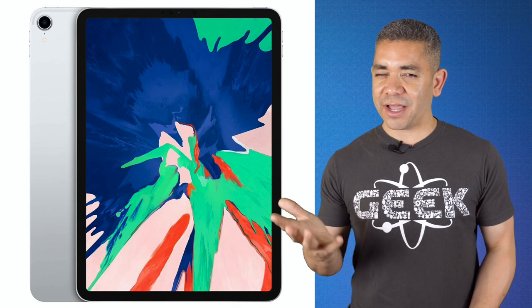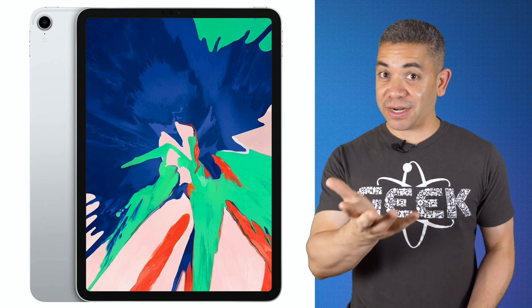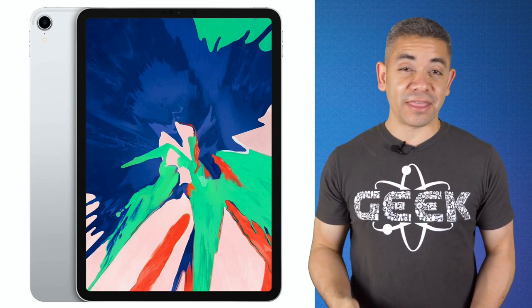For those of you that watched our After the Buzz of the iPad Pro with the current deals for the 2018 models, that's what I was talking about. You can learn more about everything in the description.